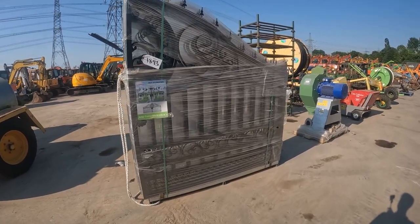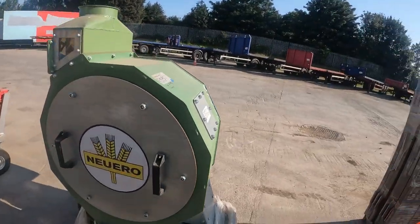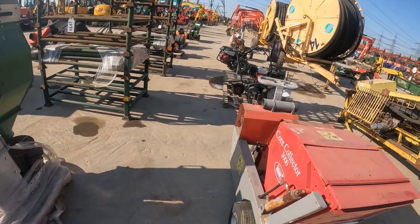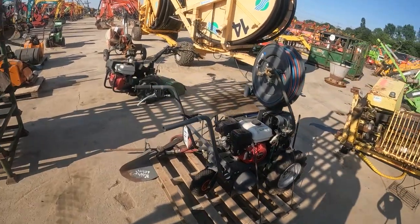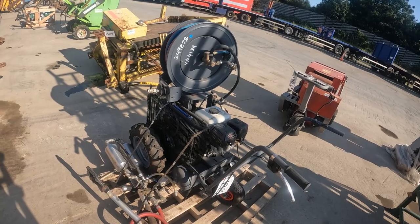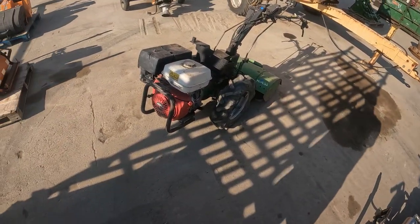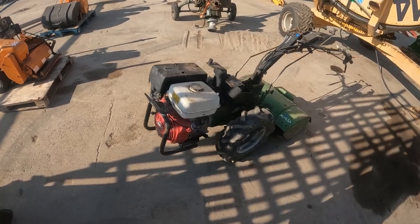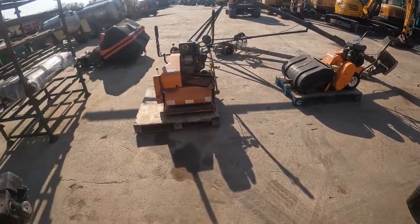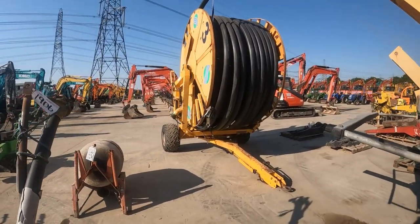We've got some small water tanks here guys, and some lovely gates - every auction we get a few pairs and they are very very nice. I think this is like a grinder, a pneumatic one - I have no idea what the price is, leave a comment below if you know. We've got a Honda rotovator here in quite good condition, a pump, a couple of lawnmowers, a trencher, and some big pipe drums.